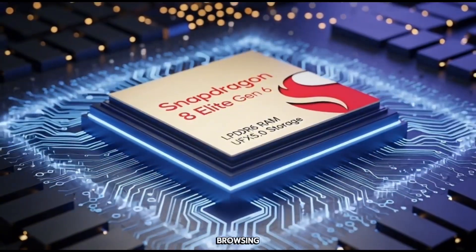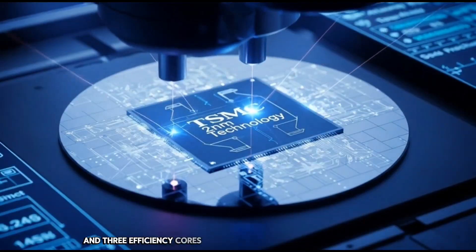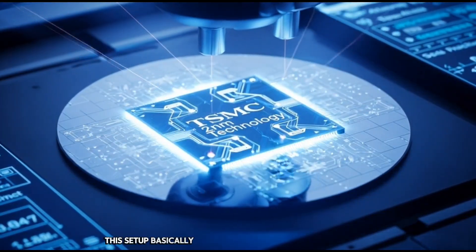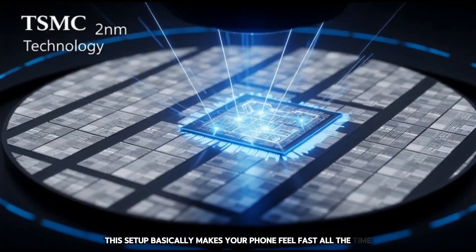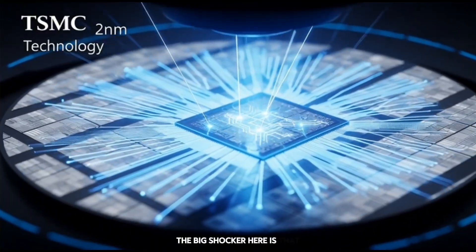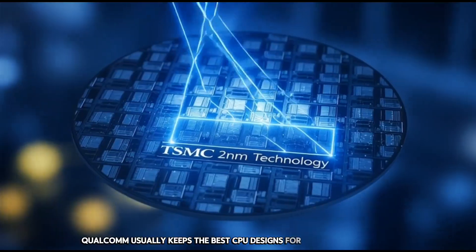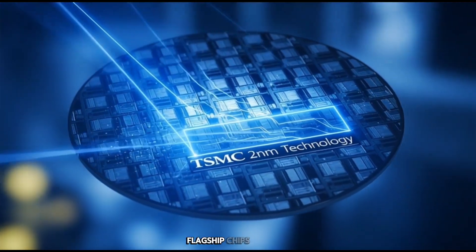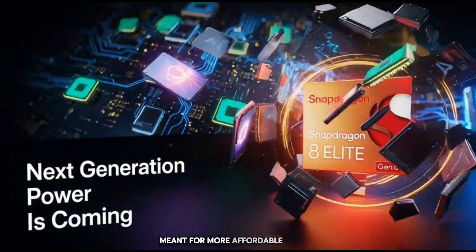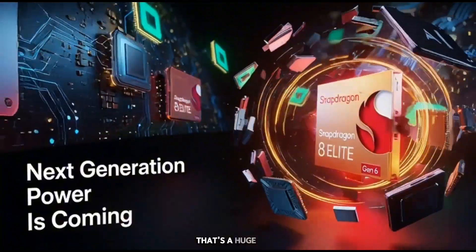And three efficiency cores for background tasks and saving battery. This setup basically makes your phone feel fast all the time without killing the battery. The big shocker here is that Qualcomm usually keeps the best CPU designs for their most expensive flagship chips, but now they're sharing that tech with a chip meant for more affordable phones. That's a huge shift.